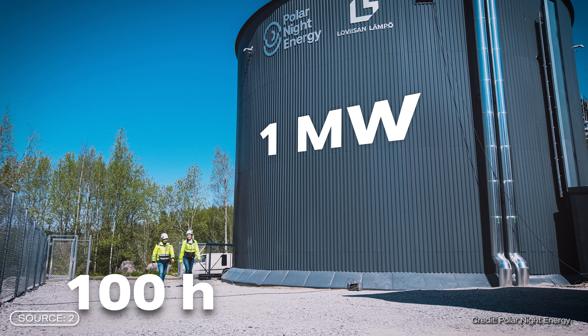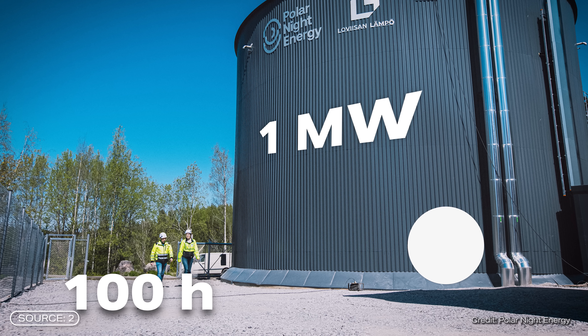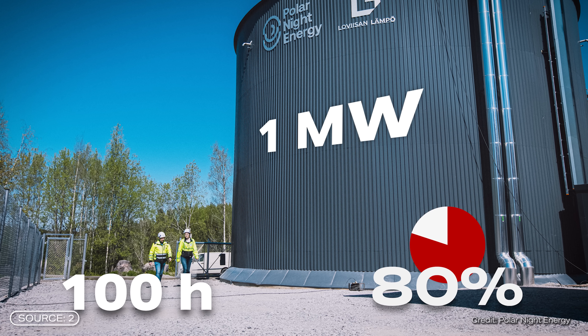A complete discharge would take about 100 hours, and that with an estimated efficiency of around 80%. This means that around 80% of the electrical energy originally used is ultimately available again as usable heat.